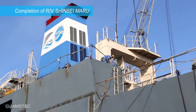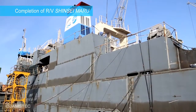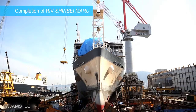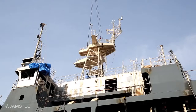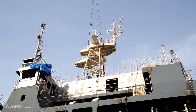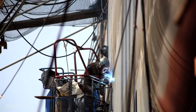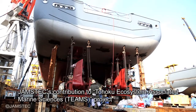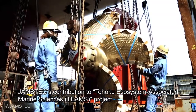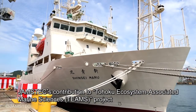In 2013, JAMSTEC built a new research vessel, Shinsei Maru, to clarify how the 2011 Tohoku disaster affected the coastal marine ecosystem and elucidate the mechanism of fluctuation of the ecosystem. JAMSTEC is contributing to Tohoku Ecosystem Associated Marine Sciences, or TEAMS Project, to support the restoration of the local fishing industry.